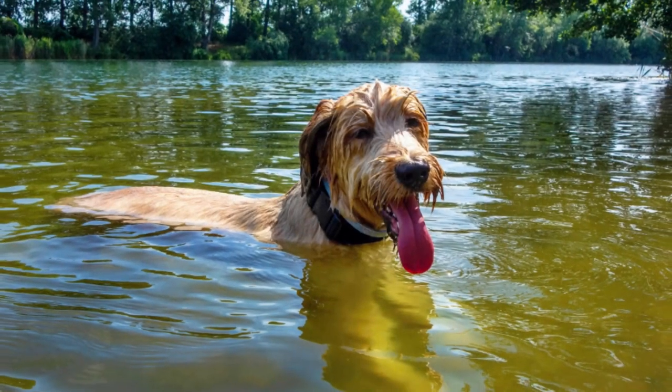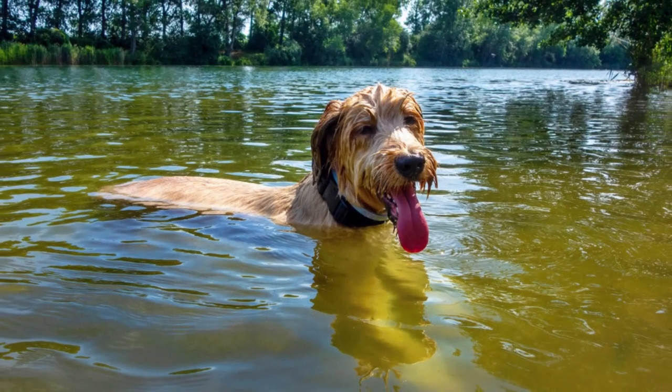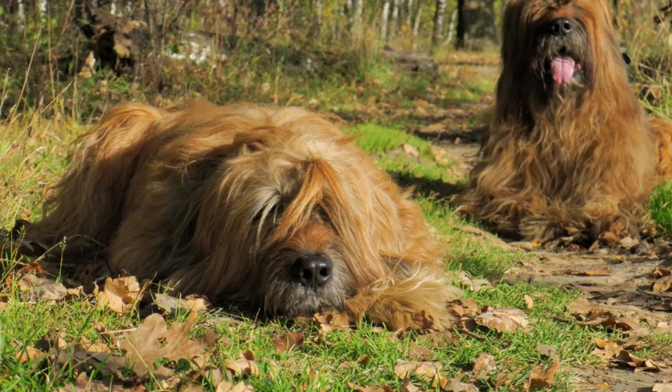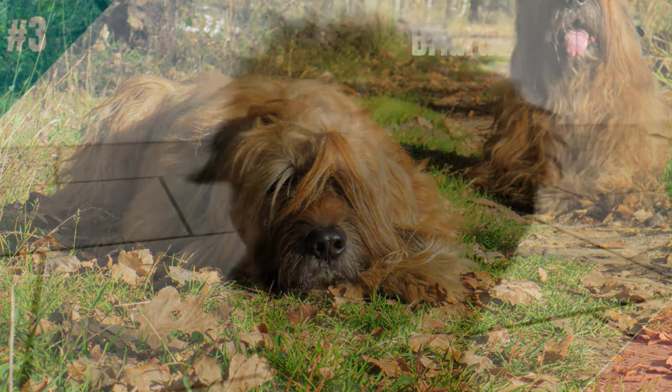This high-energy dog loves to have a job to do. Their long coats trap a great deal of hair, which reduces shedding, but they will need regular grooming sessions.